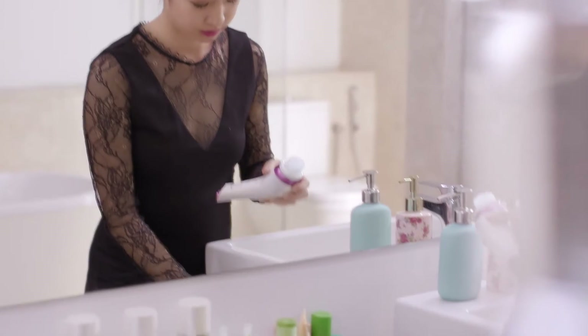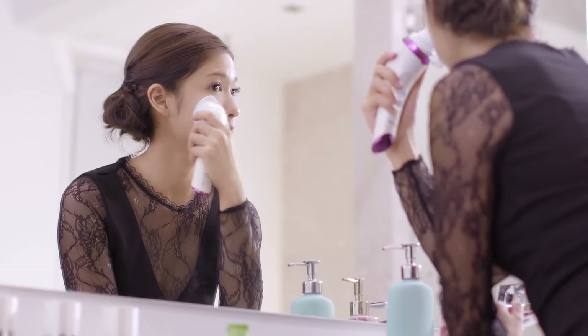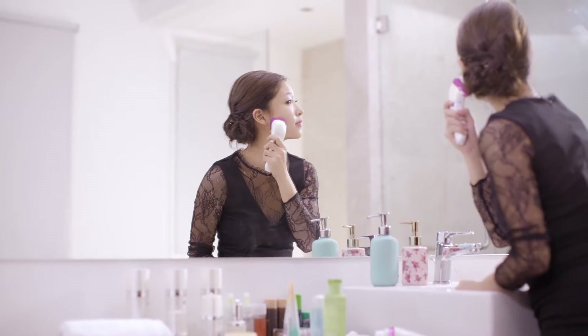After a big night out, clean skin is all I want before I go to bed. The micro-foaming cleansing device is my go-to for a complete cleansing routine as it gently scrubs the makeup off my face. Then, a splash of water and a feel-good toning session for brighter, smoother skin.